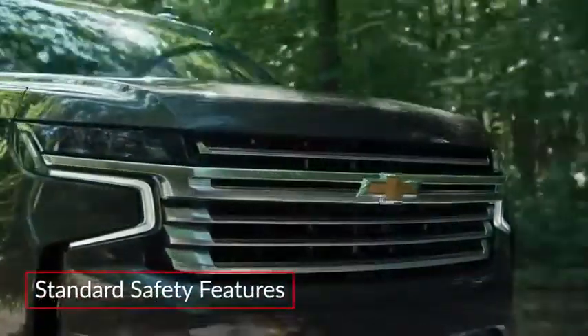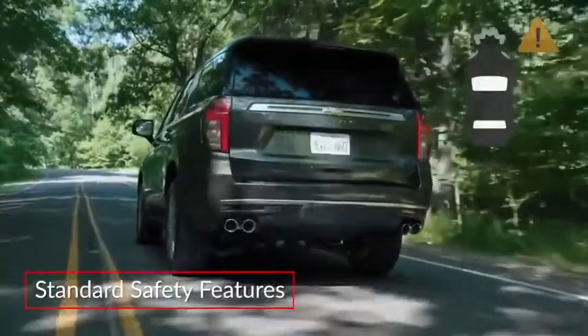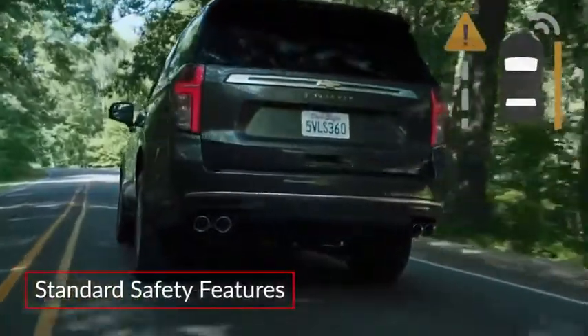Important safety features on the Tahoe include automatic emergency braking, forward collision alert, and lane keep assist with lane departure warning.